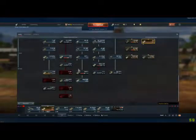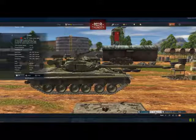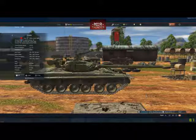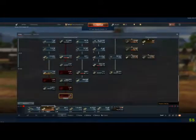Let's flip over to the Russian side. The T-80B — it cost four thousand three hundred and ten credits to repair. They increased the repair bill by ten credits; it was four thousand three hundred before. Is that fair? I don't think so.